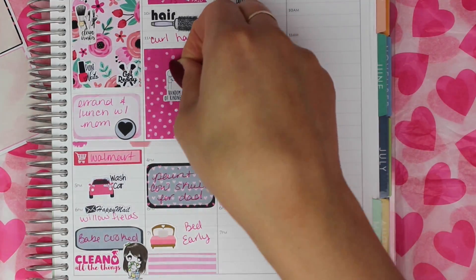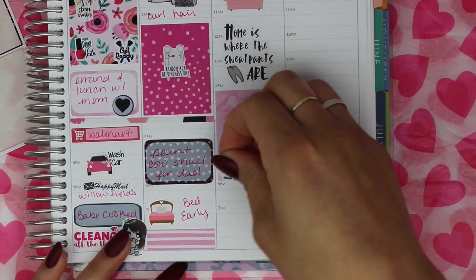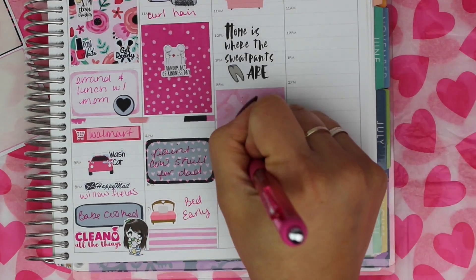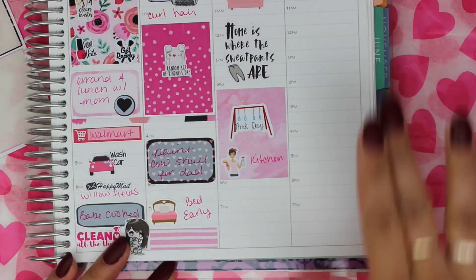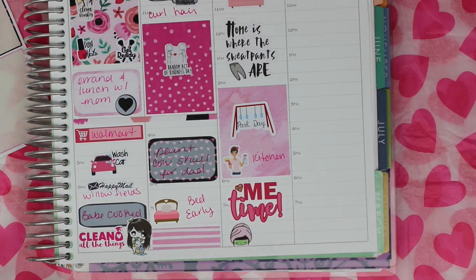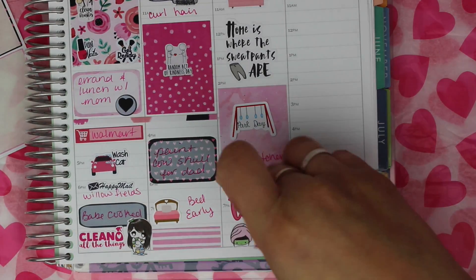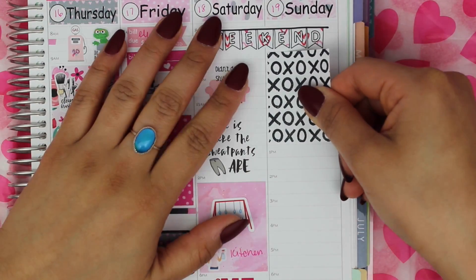Then I added this random act of kindness day and the do a grouch a favor sticker from Peaceful Mind Designs, and then another cleaning sticker from Brianna Nicole Designs. The park day is from Sticker Sis, me time is from Aria's Daydream, the face mask is from Very Cute Designs, and the laptop is from Sticker Sis.